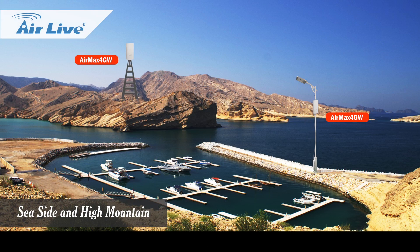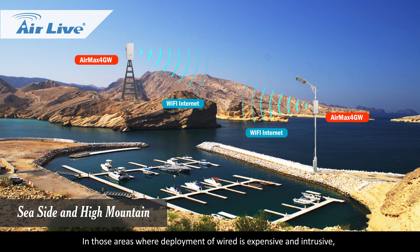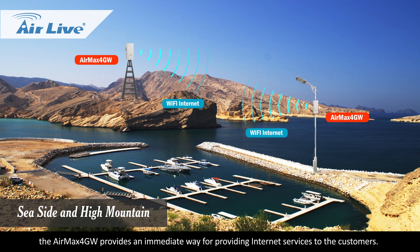Seaside and high mountain: In those areas where deployment of wired infrastructure is expensive and intrusive, the Air Max 4GW provides an immediate way for providing internet services to customers.